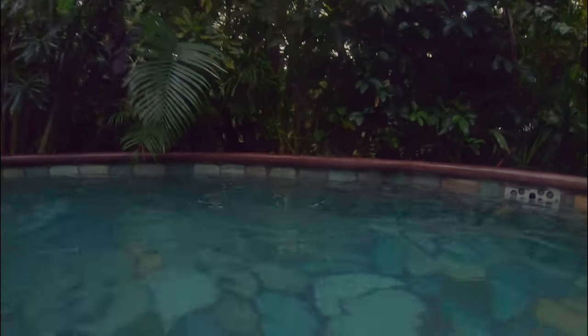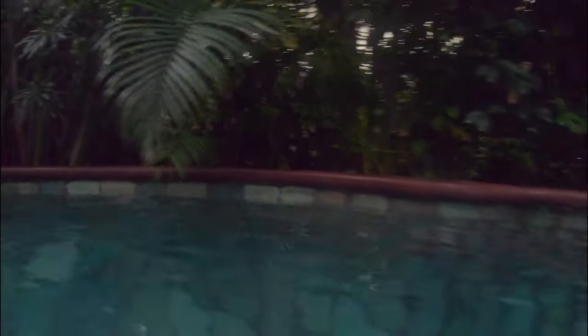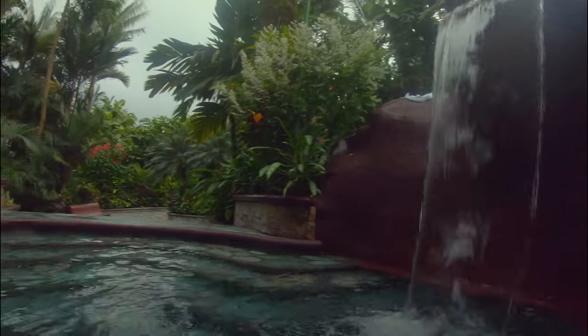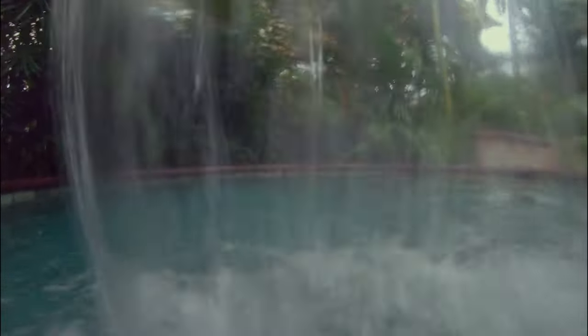This pool is the very first one you come across. It has the lowest temperature — not to say it's cold or cool, it's just more like typical warm bath water. It had a small waterfall, so you know you have to sit underneath it for a few minutes.